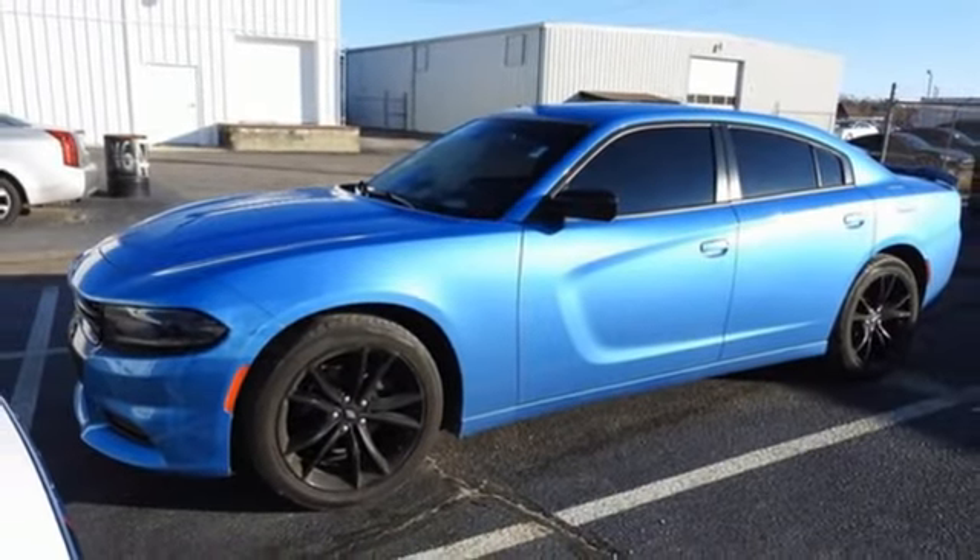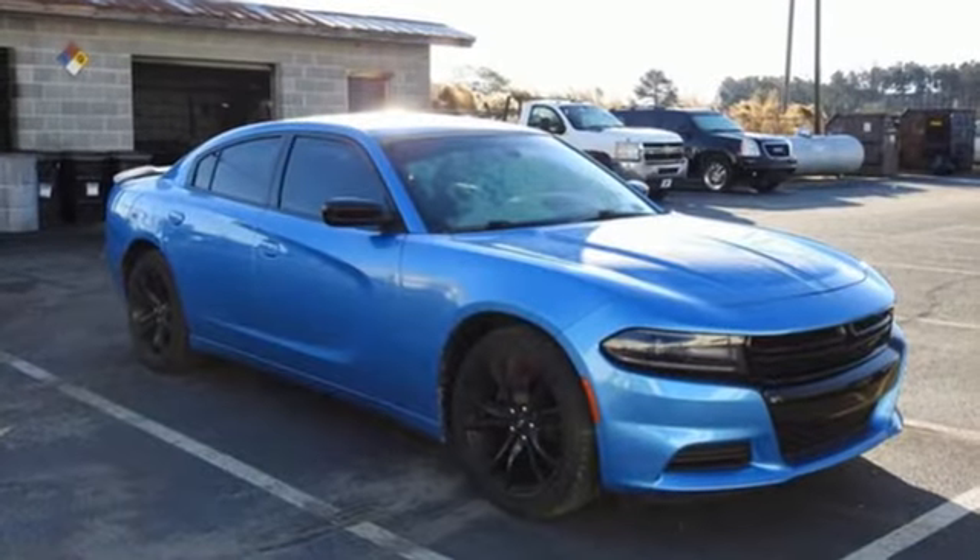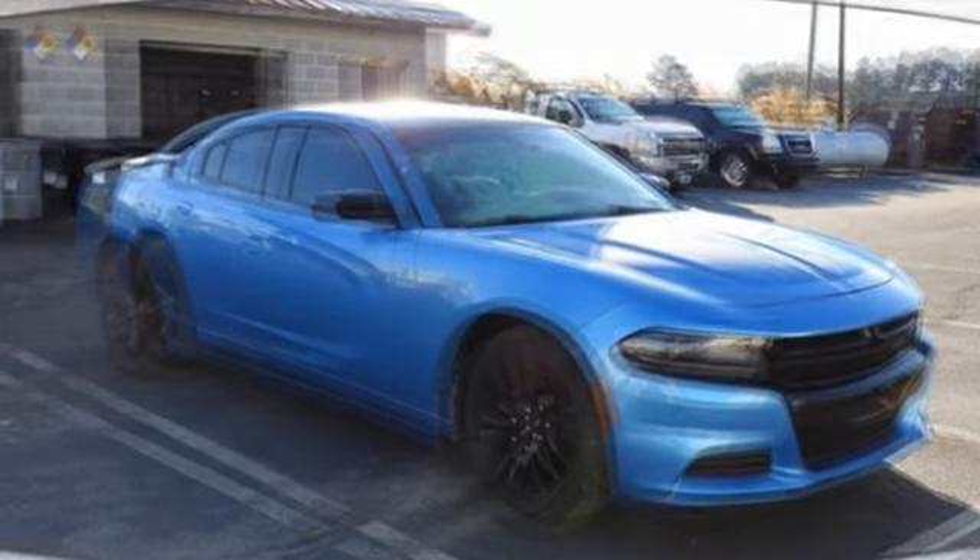Kelly Blue Book thinks American four-door sedans don't get much more rambunctiously pulse-quickening. Dodge doesn't do middle of the road — leave average in the dust.